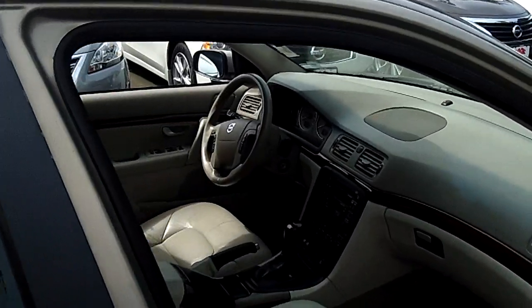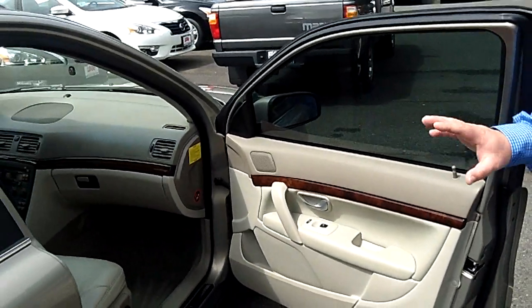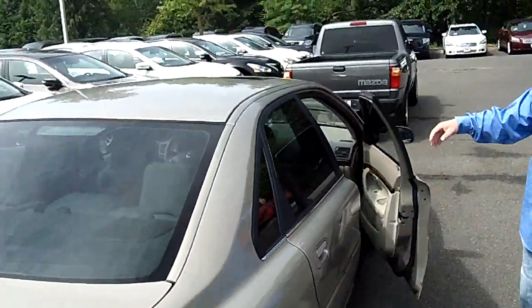Let me show you the interior. It's got leather, power windows, power locks, cruise control, tilt, power seats — fully, fully loaded. Does have the factory moonroof up above. Jake, you'll show them that.